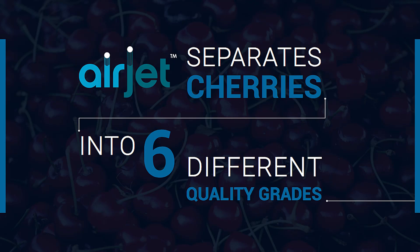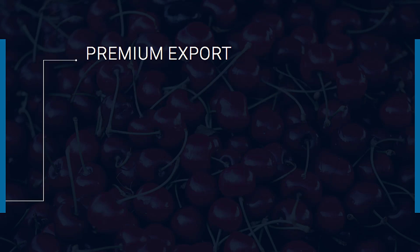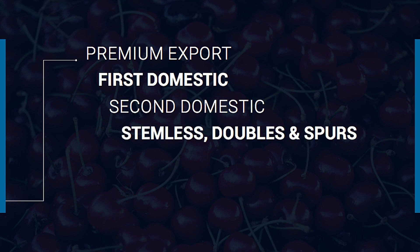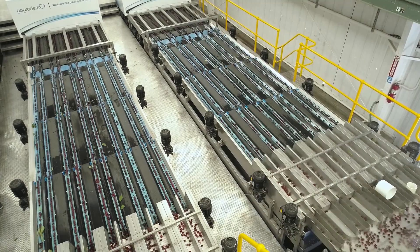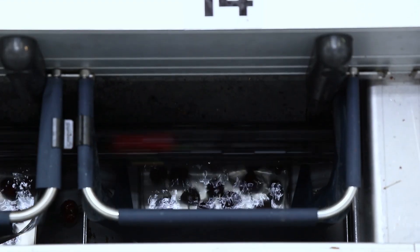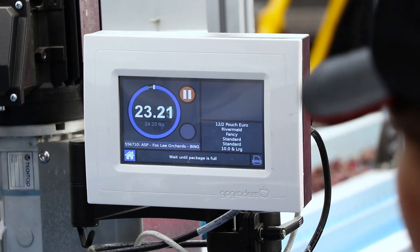The Airjet separates cherries into six different quality categories: Premium Export, First Domestic, Second Domestic, Stemless, Doubles and Spurs, Brine, Juice, and Kohl's. GP Graders Airjet Cherry Graders can sort cherries at up to 640 kilograms or 1,400 pounds per lane per hour.